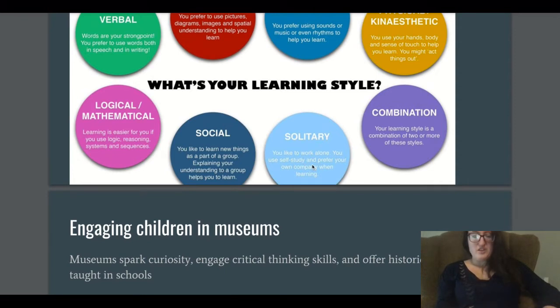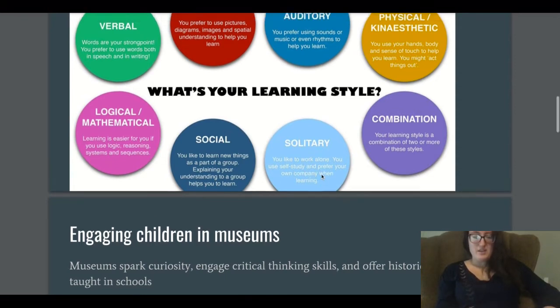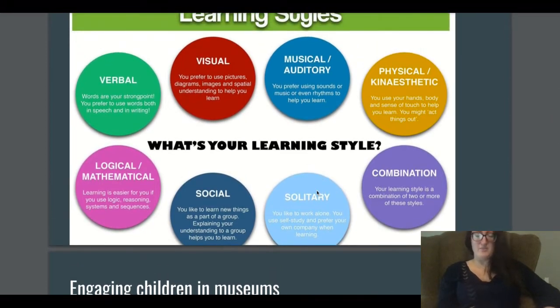Solitary learners like to work alone, using self-study and preferring their own company when learning. Many people think museums are generally very solitary, and indeed you can walk around by yourself, determine where you want to go, and spend the entire time focused on one painting or object. You can follow where your interest takes you.